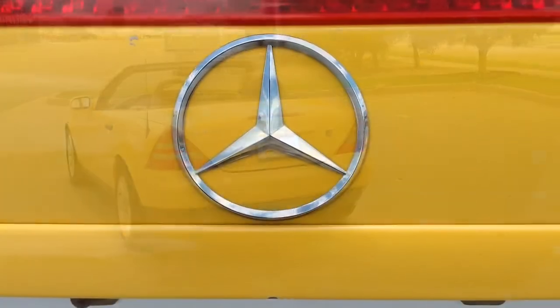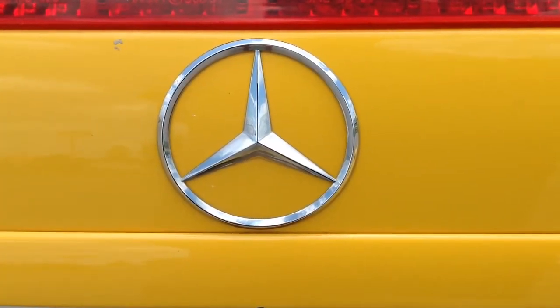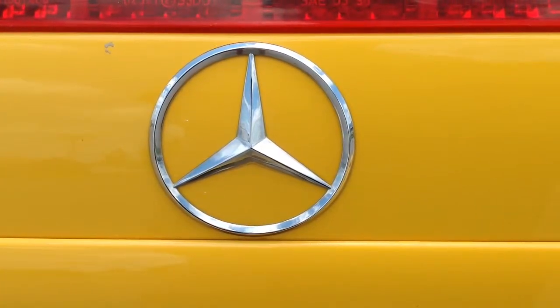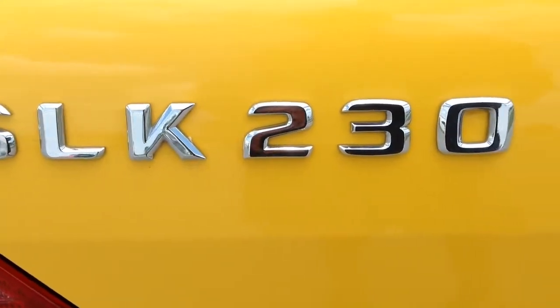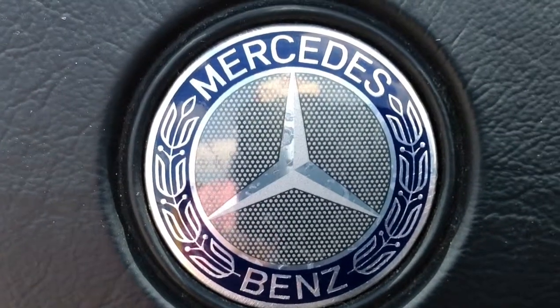It's a hardtop convertible with 114,000 miles. It comes with a 2.3-liter four-cylinder engine paired with a five-speed automatic transmission, and averages around 30 miles per gallon.